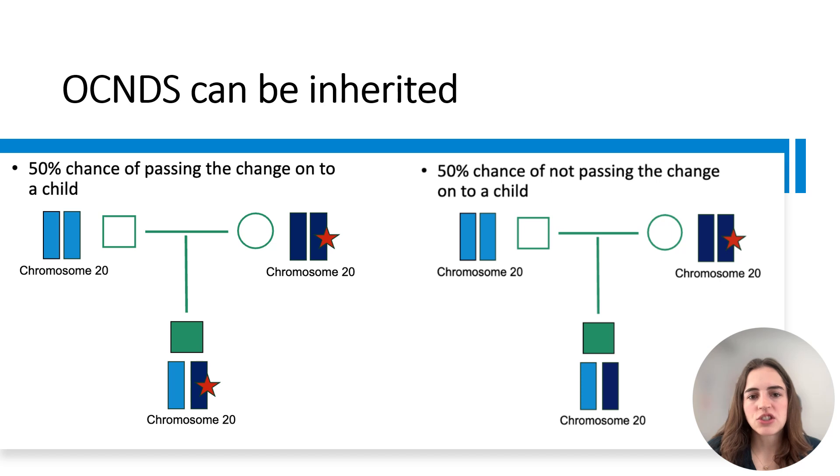It's important to know that this 50% chance does not mean that half of a couple's children will be affected with OCNDS. One helpful way to think about this is to compare it to a coin flip, where there is a 50% chance of landing on heads and a 50% chance of landing on tails with each toss. You might flip a coin four times and get all heads, all tails, or any number in between. Likewise, if a couple has four children, this does not mean that exactly two will be affected — they may have four affected children, none affected, or any number in between.